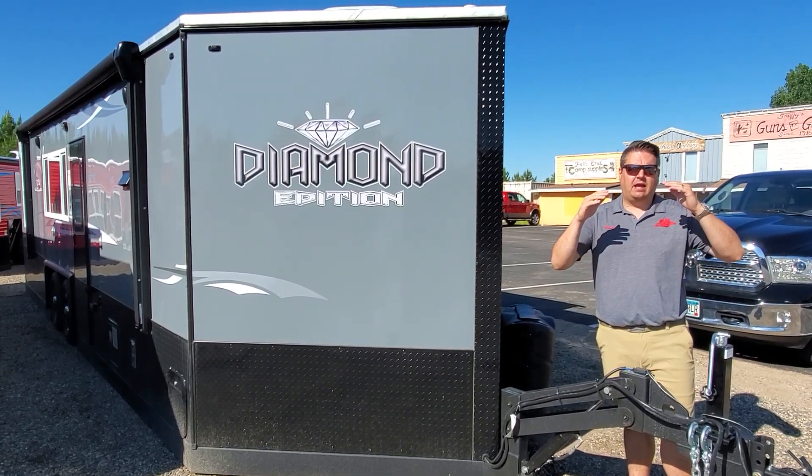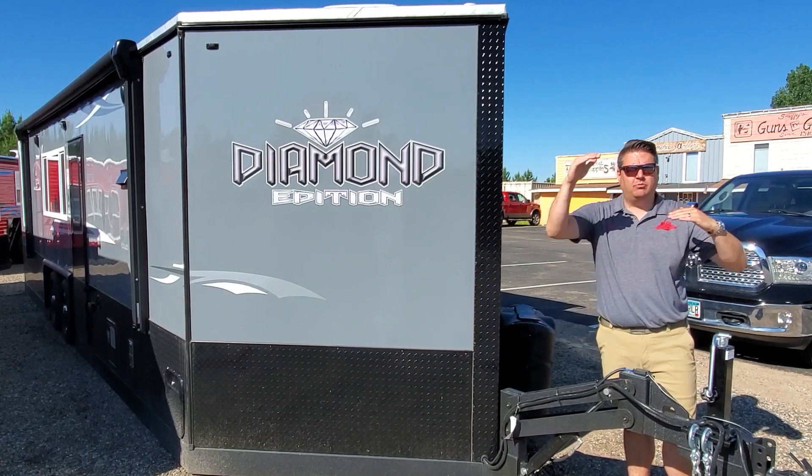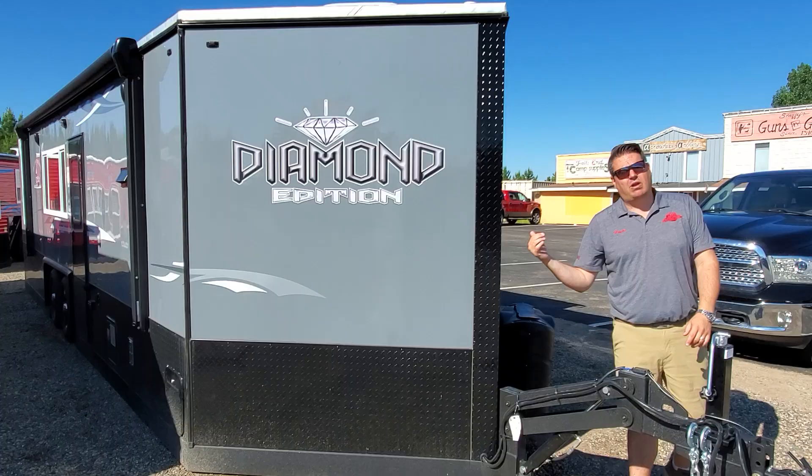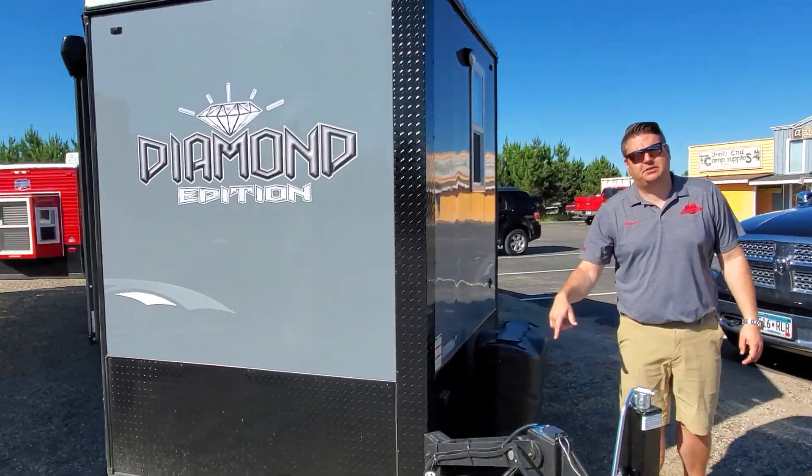People always ask me, 'I want to do more camping or I want to do more fishing.' This one's going to be a little bit more camping-focused. So let me show you around the house because there's a couple of cool things about it.